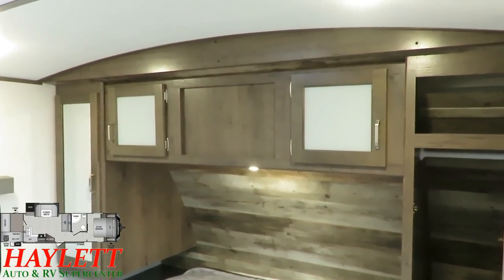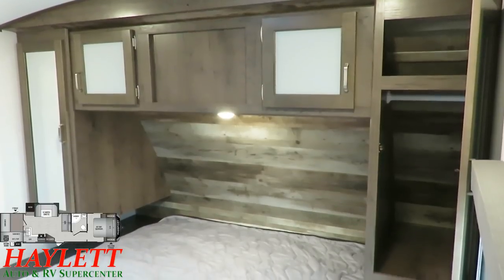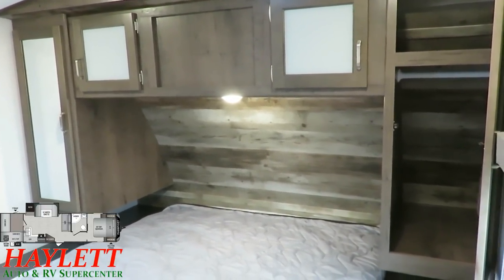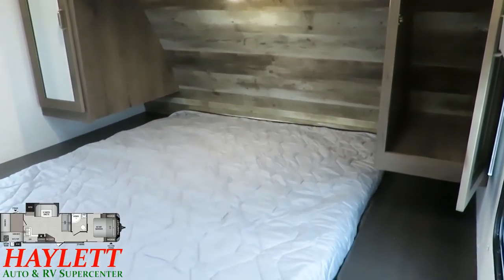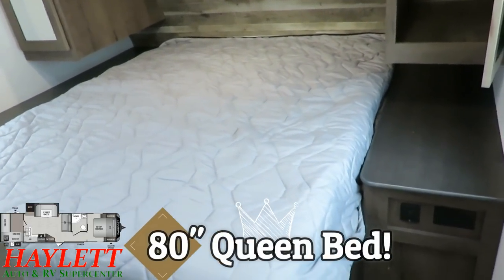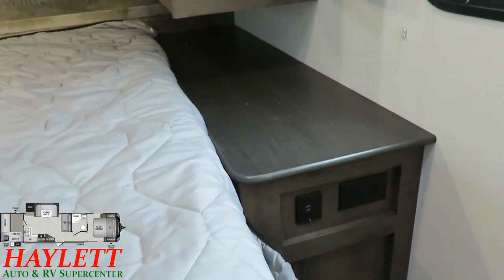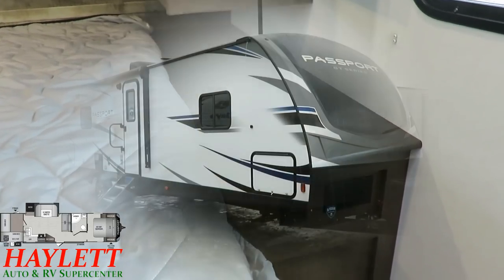The bedroom — a lot of these Passports have bedrooms that are all very similar, and that's a good thing because they do a very good bedroom. You've got those large mirrored hanging wardrobe closets — I've got one open so you can see inside. There's a shiplap accent wall, and we have a 60 by 80 residential-size queen bed in here. Both sides of the bed have extended side stands with both household and USB outlets. Anywhere that you sit or sleep, you're going to be able to plug in a phone.